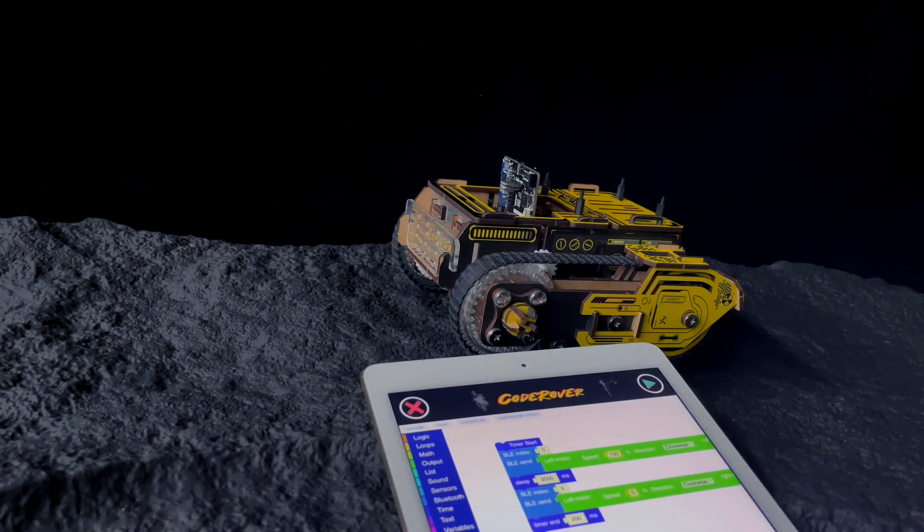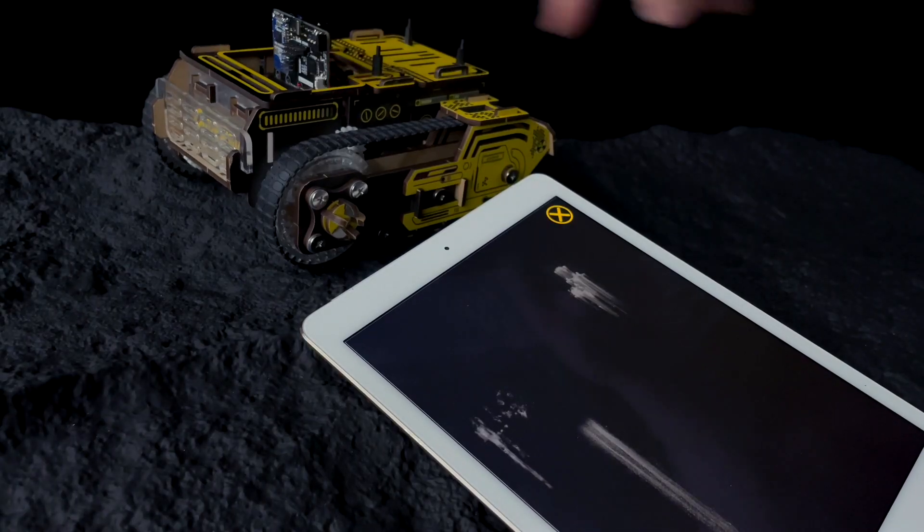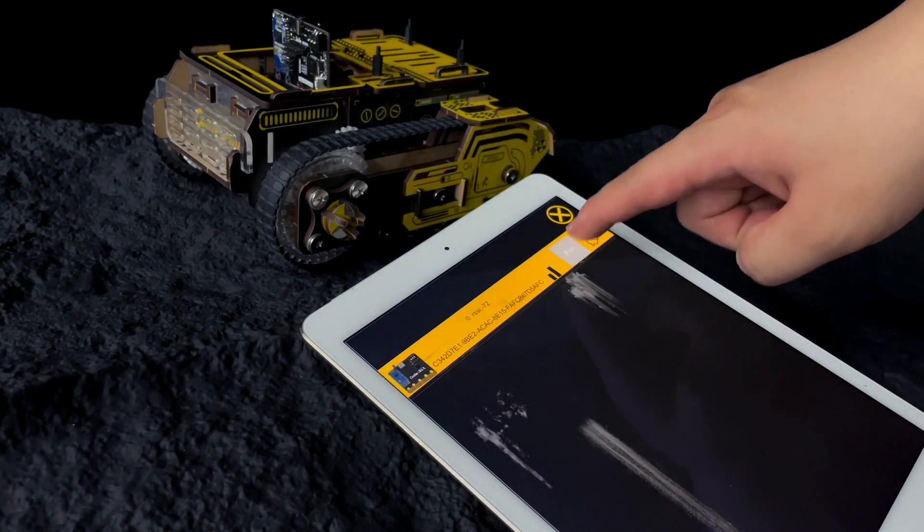If you're new to programming, CoderOver's coding app supports wireless programming on your smart devices. Just plug in our code bit on CoderOver and you are ready to have fun and learn how to code.